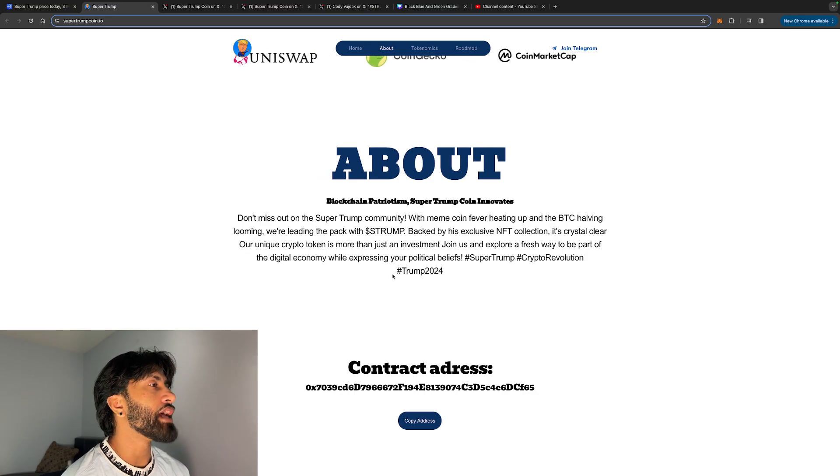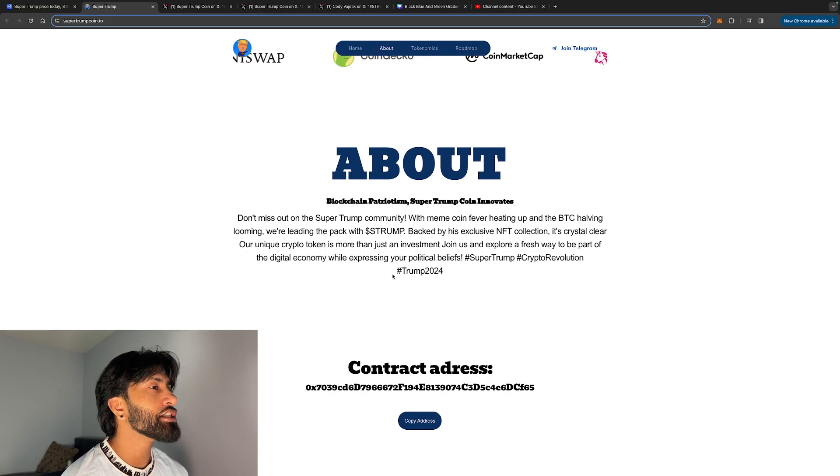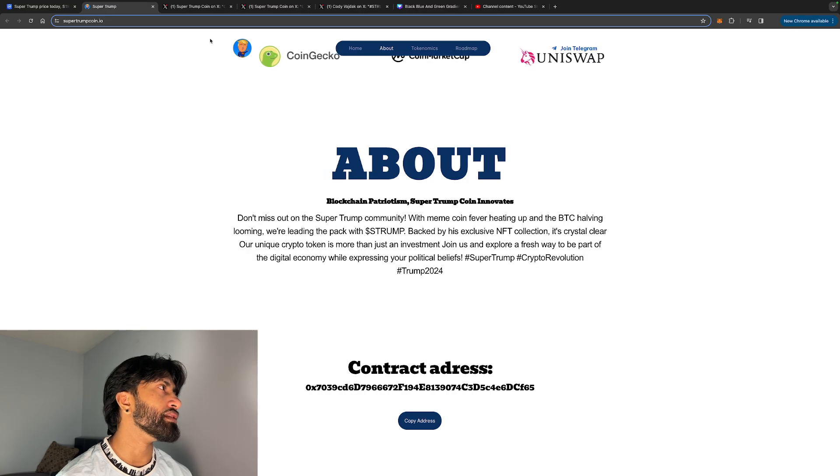Leading the pack with S Trump, backed by an exclusive NFT collection, it's crystal clear this unique crypto token is more than just an investment. Join the community and explore a fresh way to be part of the digital economy while expressing your political beliefs.